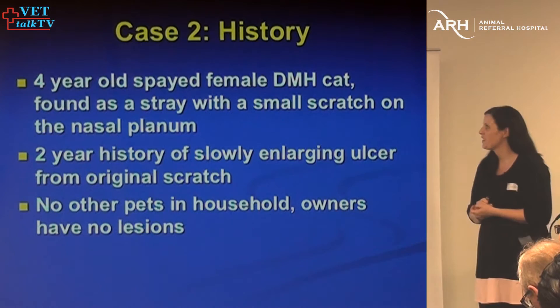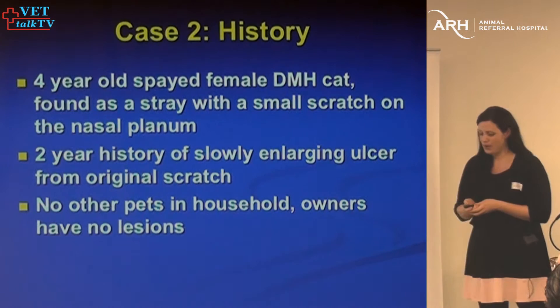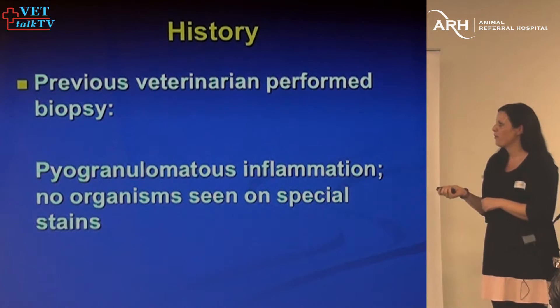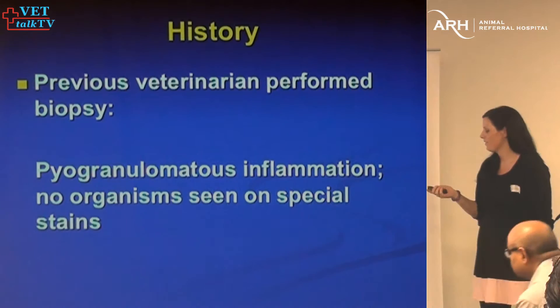The second case is a really cool one — a four-year-old cat found as a stray with a little scratch on its nose and a two-year history of an ulcer that was slowly getting bigger and bigger. The owners didn't have any lesions, and there were no other pets in the household. The previous vet had performed a biopsy just before the cat came to me, and there was a lot of pyogranulomatous inflammation — neutrophils and macrophages — but they didn't see any organisms.